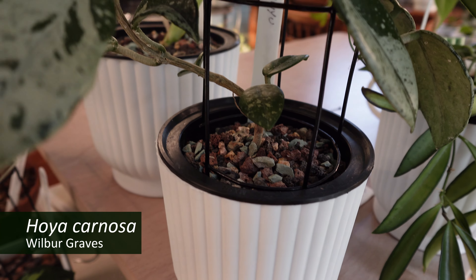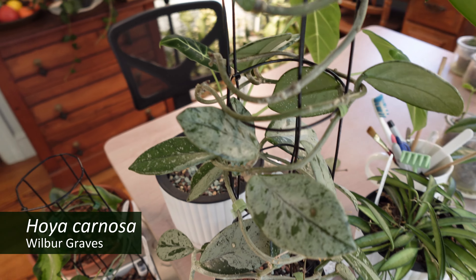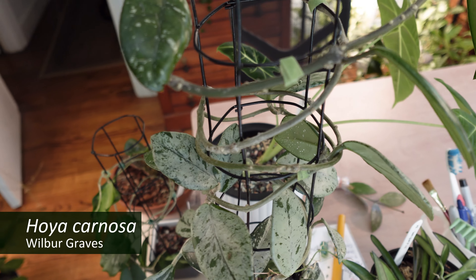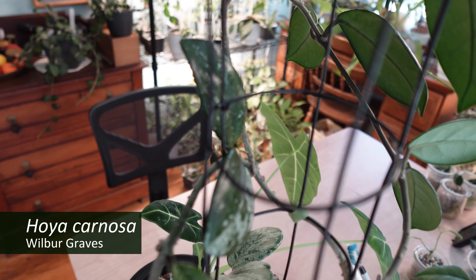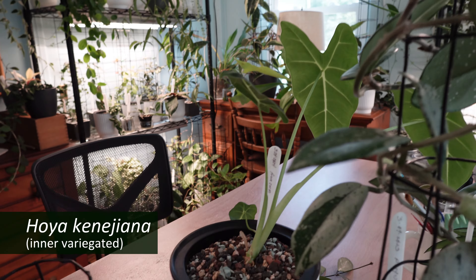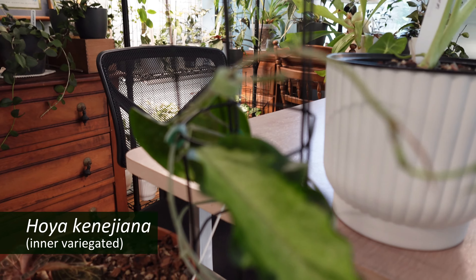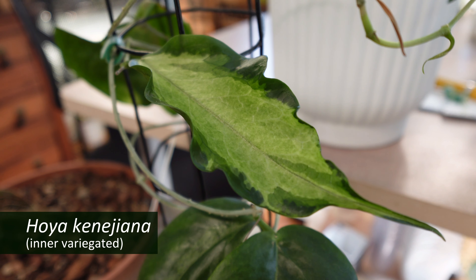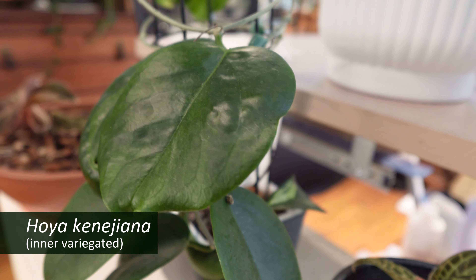My Hoya carnosa Wilbur Graves, which is just beautiful and growing really well. And next to that, between a couple of jewel orchids, is a Hoya kenegiana intervariegated, which has finally, finally put out another beautiful leaf.